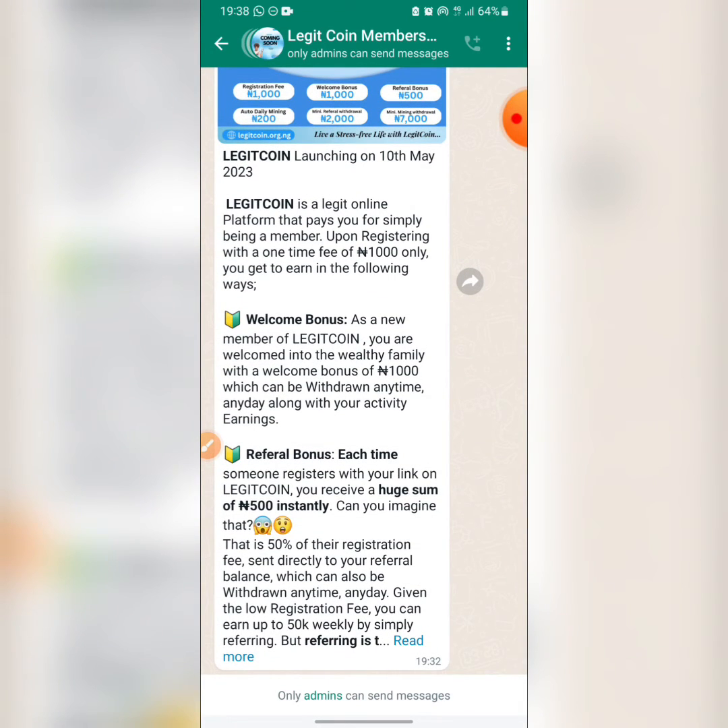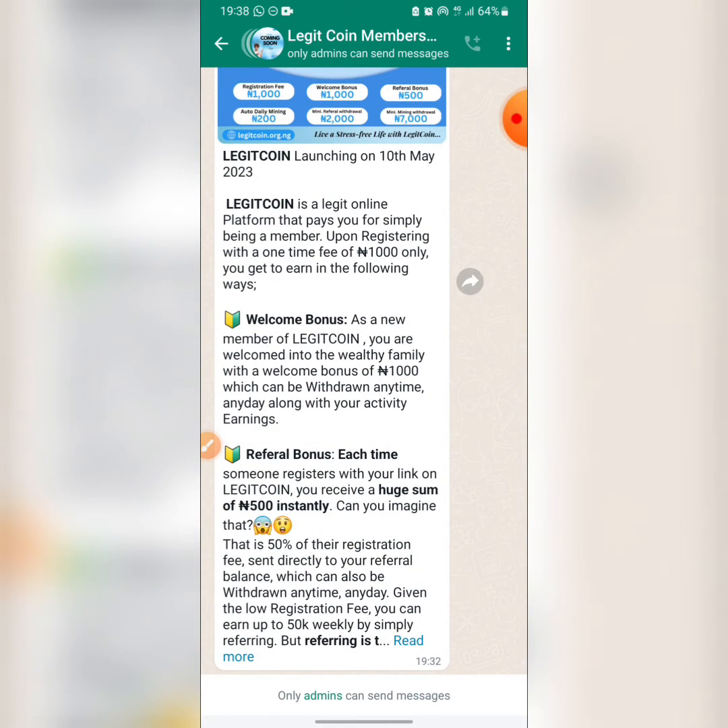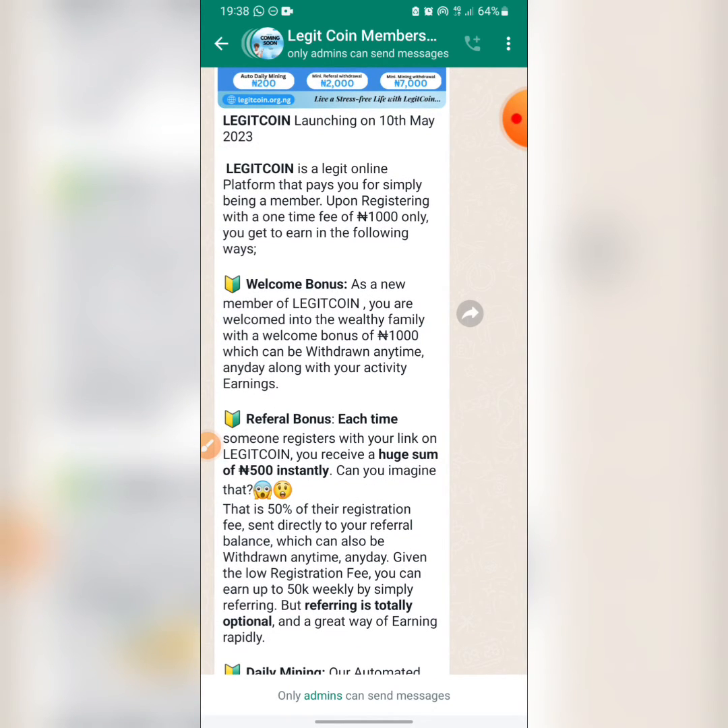LegitCoin is a legit online platform that pays you for simply being a member. Upon registering with a one-time fee of 1000 Naira, you earn a welcome bonus of 1000 Naira which can be withdrawn any time along with your activity earnings. You also get a referral bonus each time someone registers with your link — you receive 500 Naira instantly, which is 50% of their registration fee. That amount goes directly to your referral balance and can be withdrawn anytime.